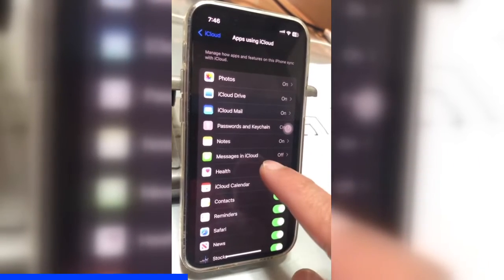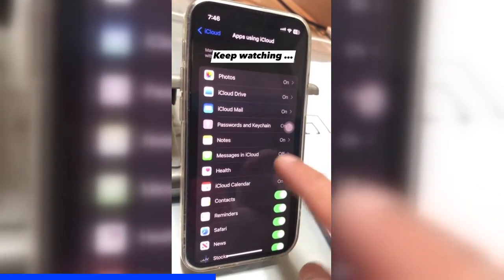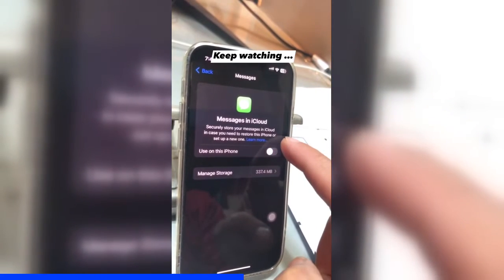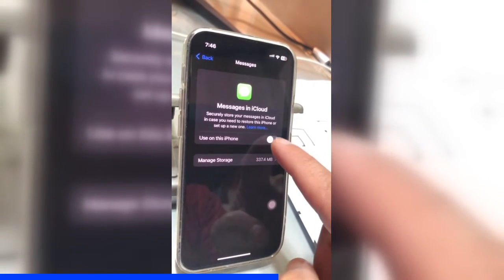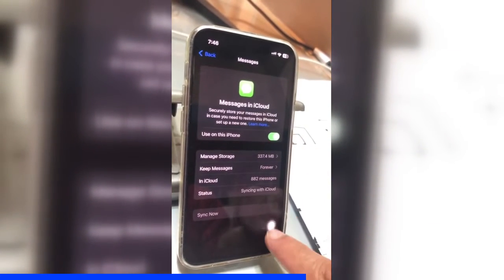Now you're going to see this option called Messages in iCloud — click here. Right now it's off, but click here. You can read this: "Securely store your messages in iCloud in case you need to restore this phone." So turn this on, and now your iMessages will start syncing to your iCloud.